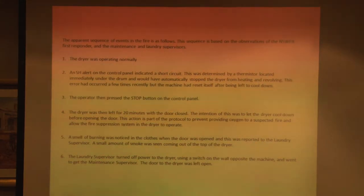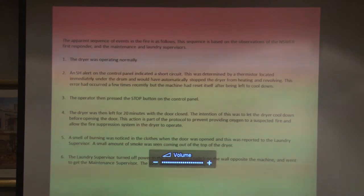This is basically what happened: the machine was operating quite normally, and suddenly an SH error came up on the panel — that means a short circuit in the thermistor. This should have had the machine stop heating and stop revolving. This had happened a few times in the last couple of weeks. They had an SH error, let the machine cool itself down, the machine reset itself, and they could use it again.